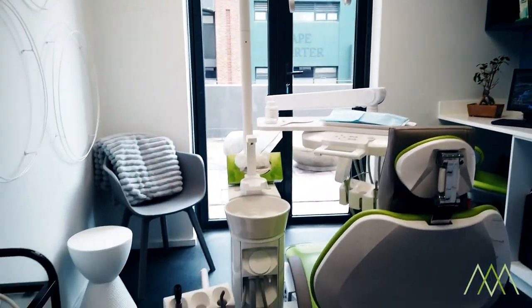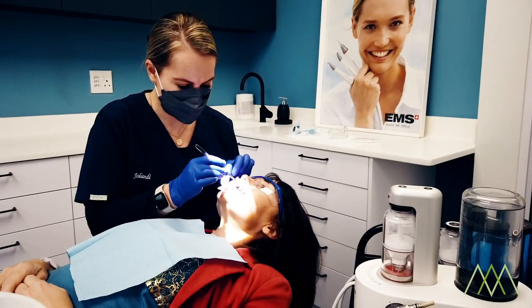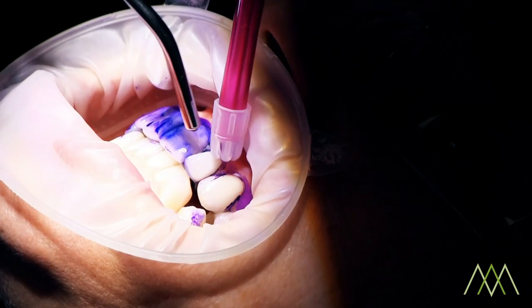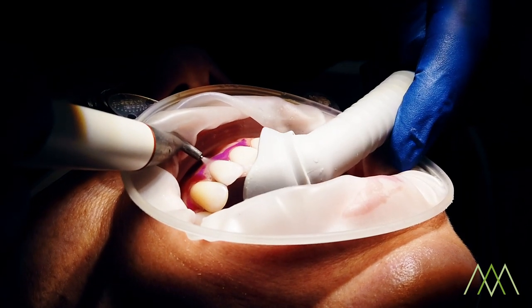I love working with the EMS machine because it is one of the most gentlest yet effective ways of cleaning a patient's teeth. Hygienists feel way more confident that they end up with a better result, because they can see it and they understand the technology provides that for the patient.